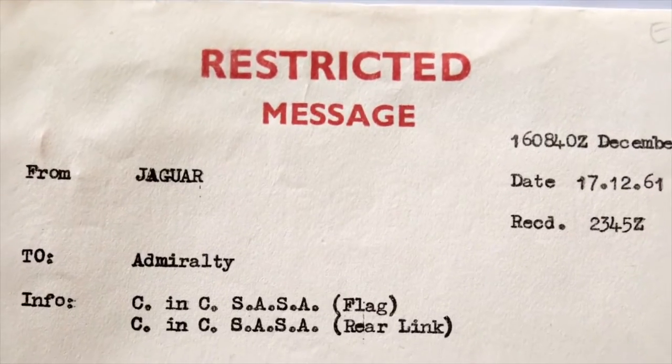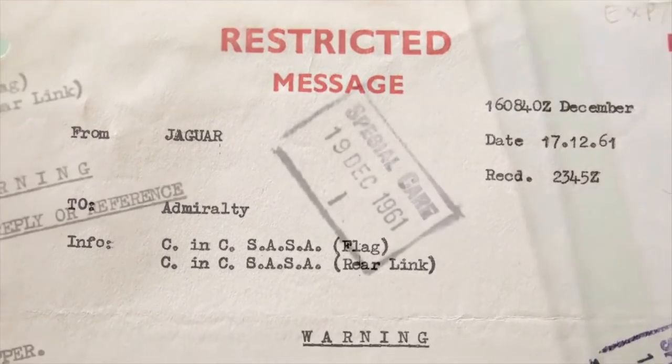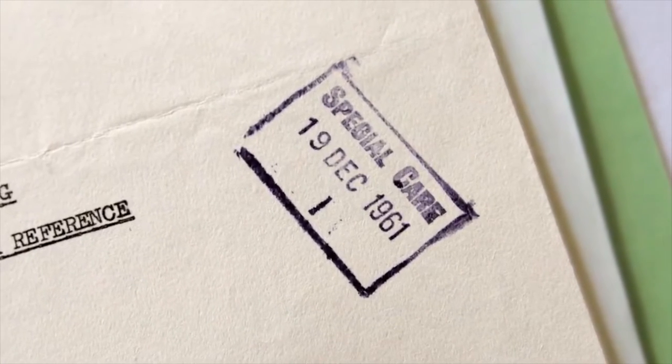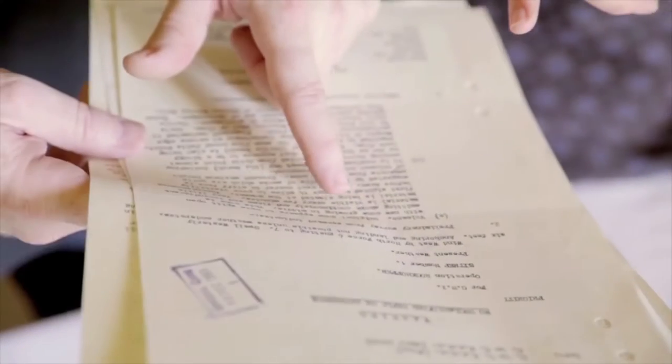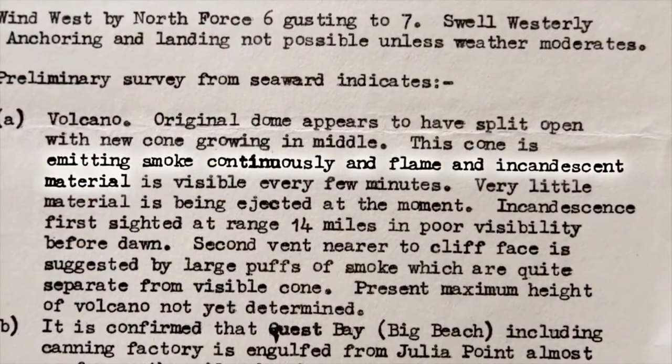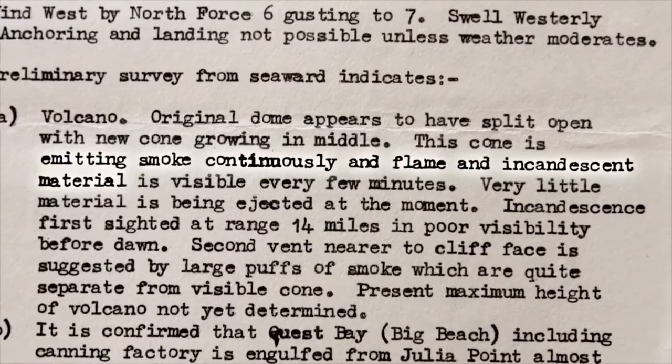Before the scientists got there, there were these restricted messages — not that restricted, we're allowed to look at them now. Basically what was happening is there's a Navy ship off the coast watching the volcano and reporting back. The original dome appears to have split open with a new cone growing in the middle, emitting smoke continuously and flame and incandescent material.